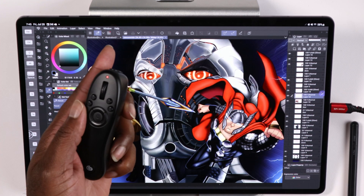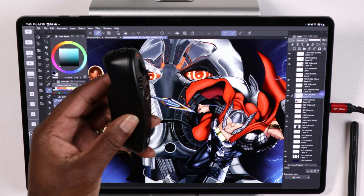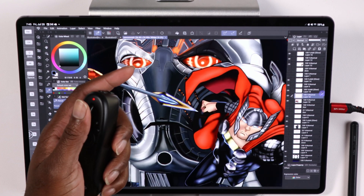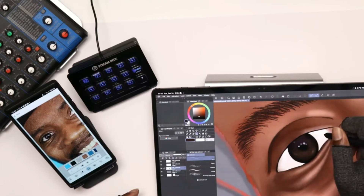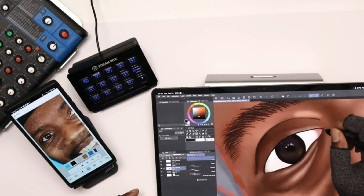You can also use the Tab Mate — a express key remote that is, in my opinion, the best express key remote in the game right now — and you can use it on Android. Not to mention the companion mode, where you can pair it up with your phone to display reference images, pull color palettes, color mix, and it all works seamlessly with your tablet.